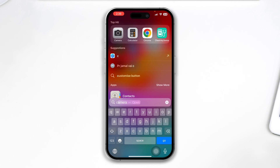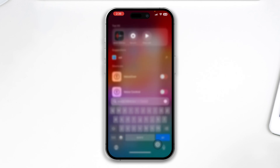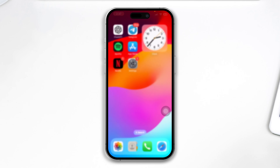Oftentimes if your microphone is not working, you can have this problem. So you can simply head over to Voice Memo and just try to record something there and check whether it is going to work for you or not.